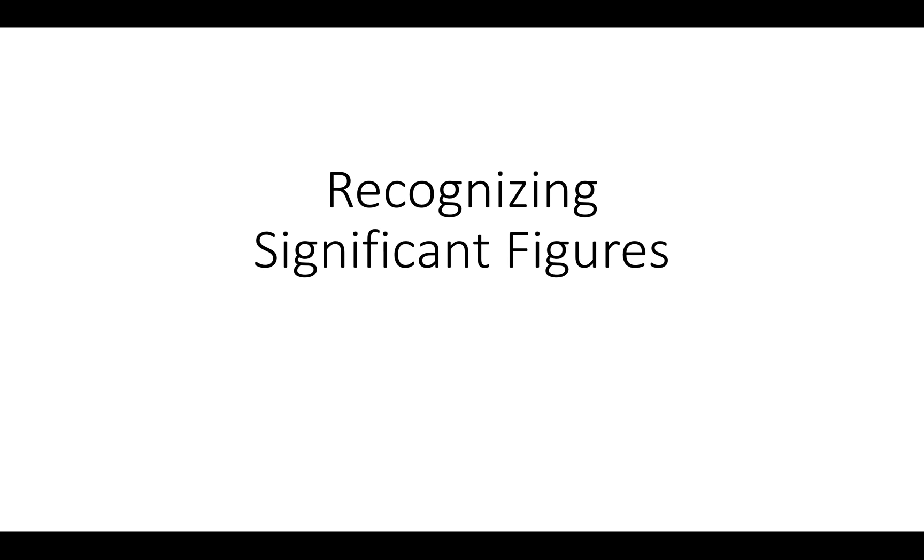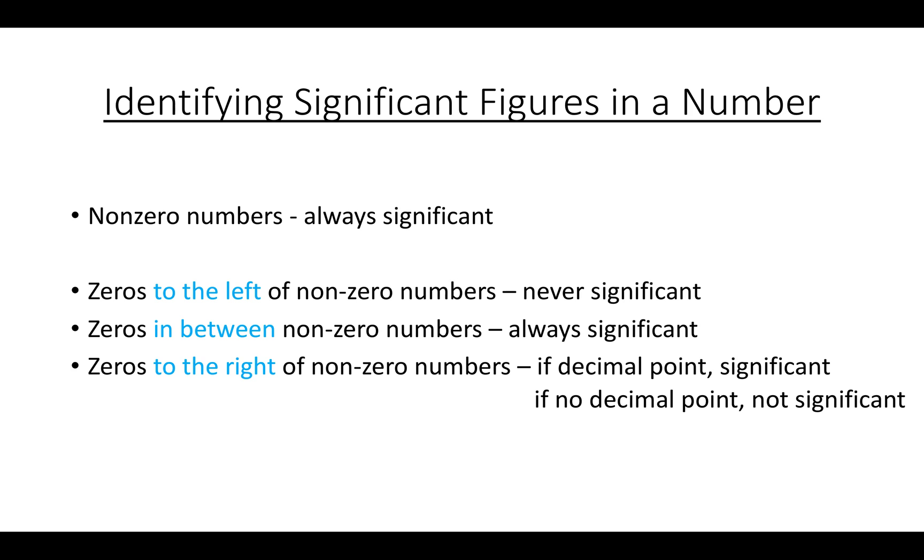Here's some help with recognizing significant figures. Significant figures have to do with whether a digit in a number adds to the precision of the number or not. The more precise a measurement you have, the more significant figures you have, and the less precise a measurement, the fewer significant figures you'll have.